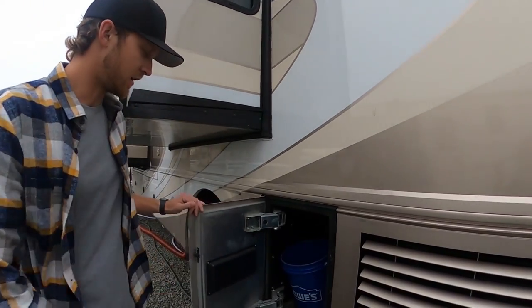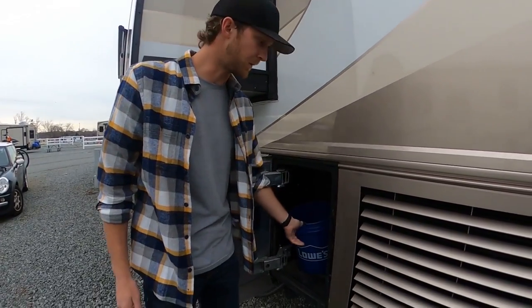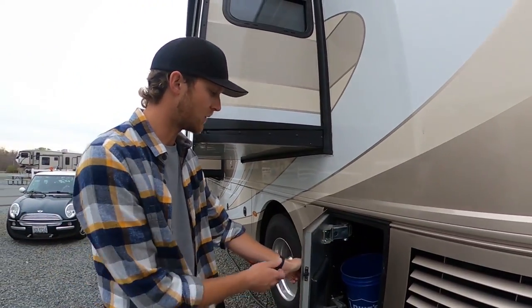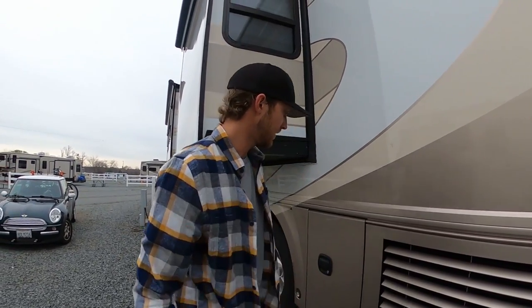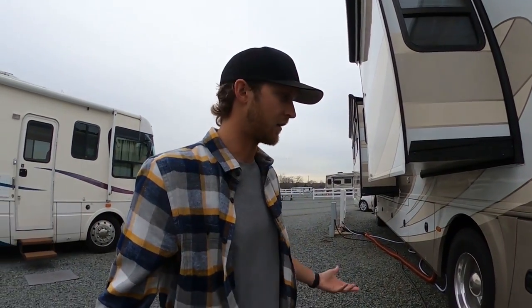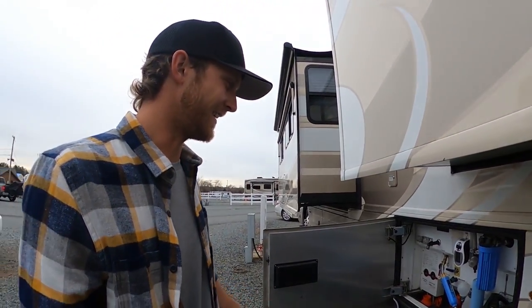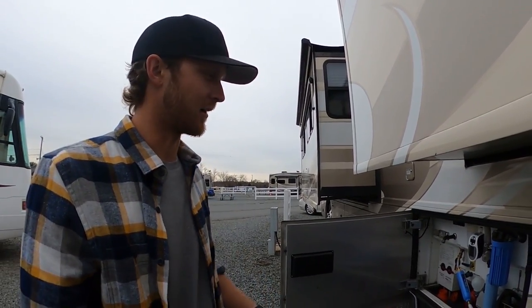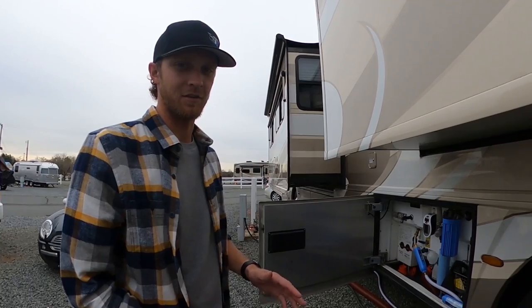Back here is the main power hookup bay. I store a few things in here just because it's kind of dead space, but there's a big long extension cord so when we're at a site and can hook up to power, it's real convenient — just like being at home. This is probably everyone's least favorite: it's called the wet bay. This is where we hook up our water system and where you can drain the sewer tanks.